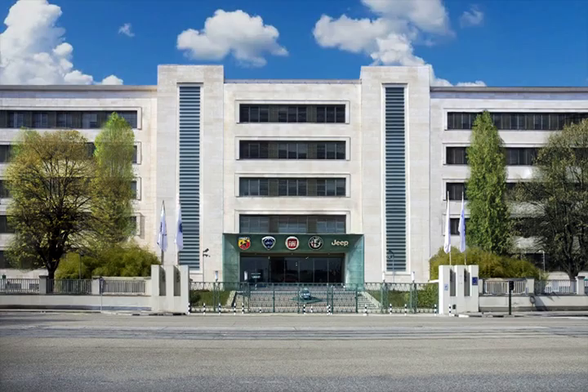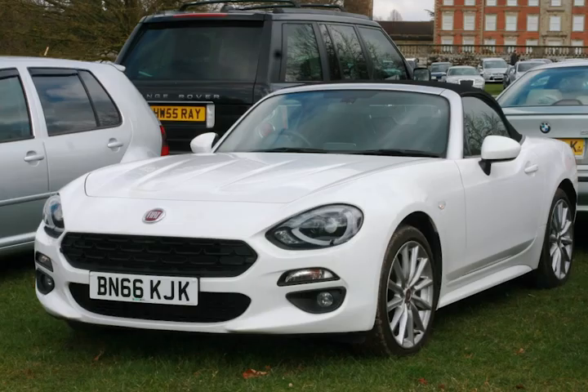Starting off, you have Fiat headquarters, of course, wanting to reintroduce the 124. When the 124 was originally made in the 70s in America, it was very, very popular and a great seller for Fiat. Unfortunately, when they reintroduced it, it didn't really come up to exactly what it was before — but it was still introduced.